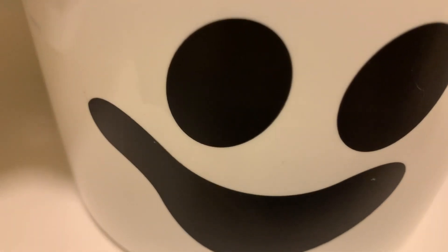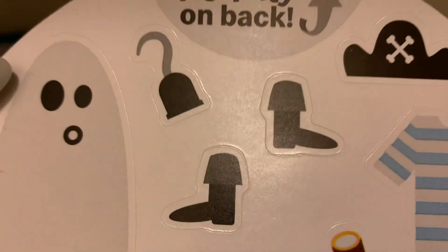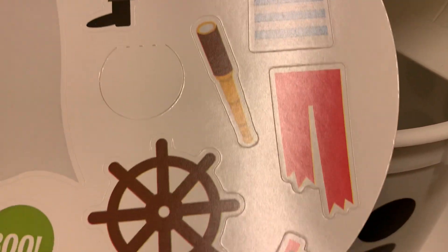I'm going to keep it on this face because this is the one that's not as scratched up. It didn't come with the top this year, but it came with this little piece that kind of looks like a top and then it has a little handle. And then on the top part, they have the activity sheet. For this one, it just has the pirate ghost.